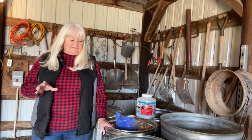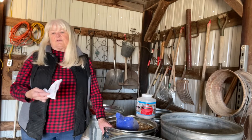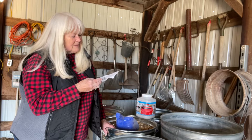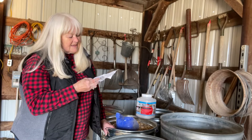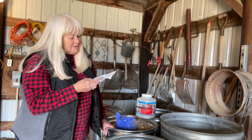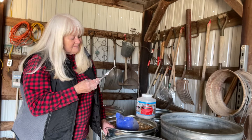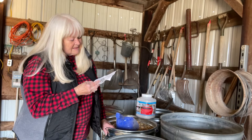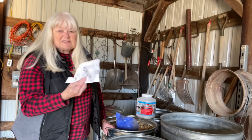Mixing up my own chicken feed — one of the things I read on my extra egg layer prefab pellets has stuff that I don't even know what it is. I'm sure some of it's good, but: crude protein, lysine, methionine, crude fat, crude fiber, calcium, phosphorus, salt, manganese. A bunch of stuff I can't even pronounce.